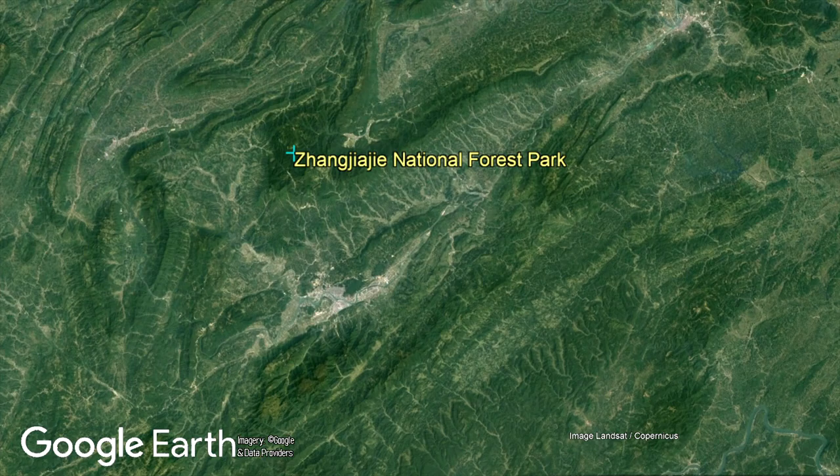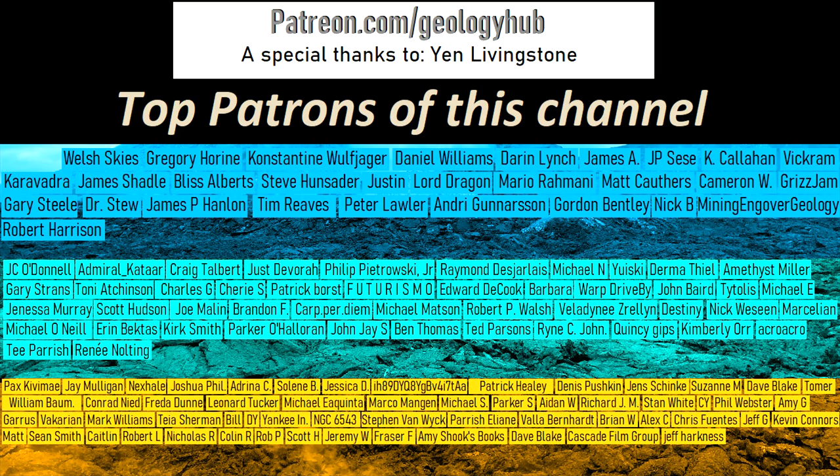Thanks for watching! If you would like to request a specific topic, please leave a comment below! Additionally, I would like to thank my new YouTube member, Yen Livingstone, for supporting this channel!